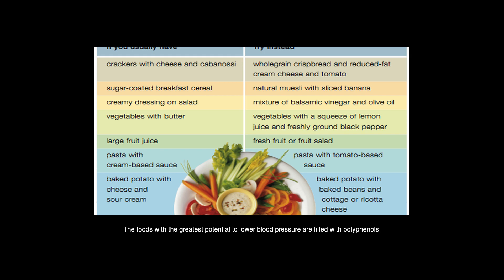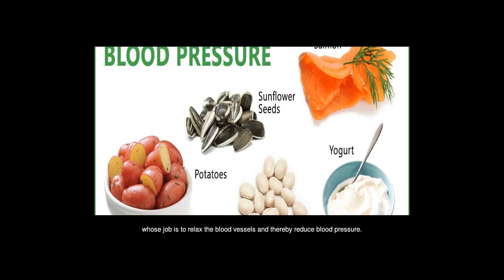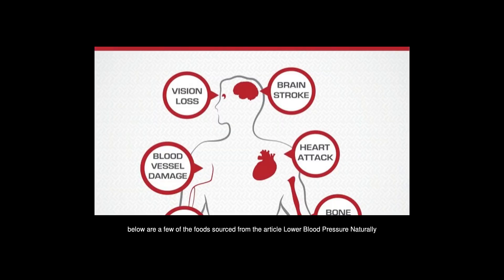The foods with the greatest potential to lower blood pressure are filled with polyphenols, which are natural antioxidant compounds. These work to improve the availability of nitric oxide, whose job is to relax the blood vessels and thereby reduce blood pressure. While research is ongoing regarding which polyphenols have the greatest impact, below are a few foods that have been shown to lower blood pressure naturally.